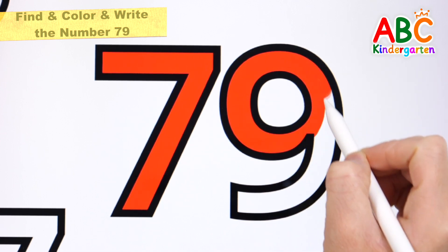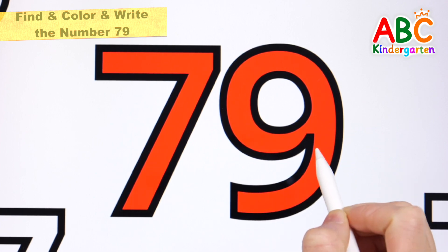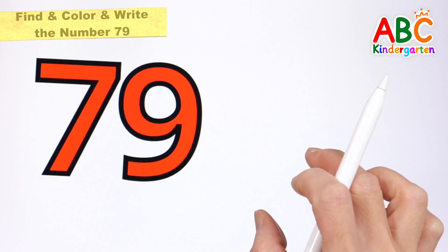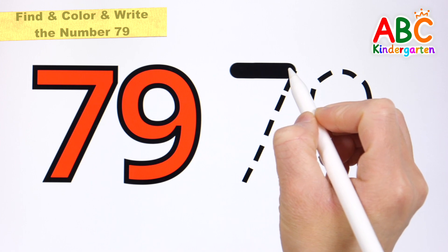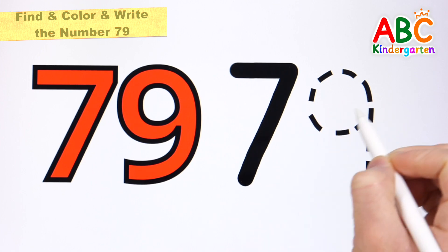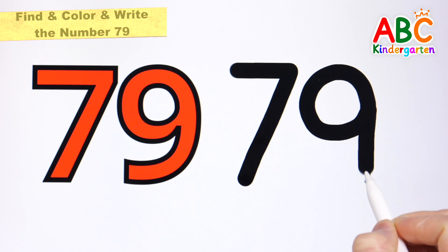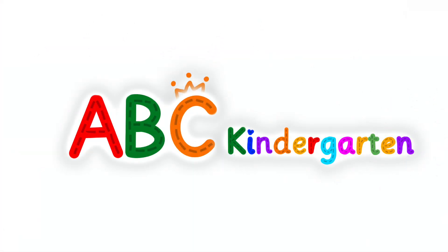When the horn on the bus goes beep, beep, beep. Beep, beep, beep. Seventy-nine! Let's write the number 79 on the right! Seventy-nine! Great job! Good job! We'll be right back.